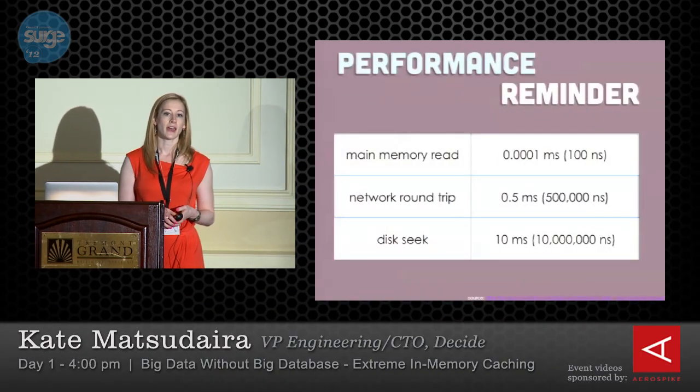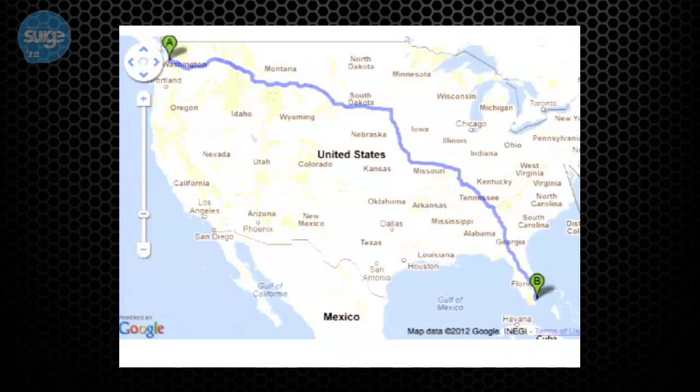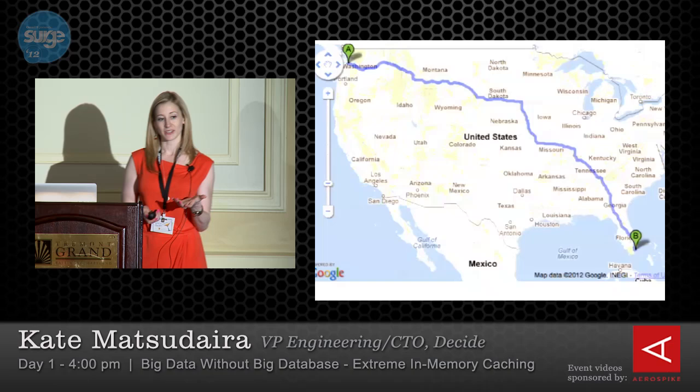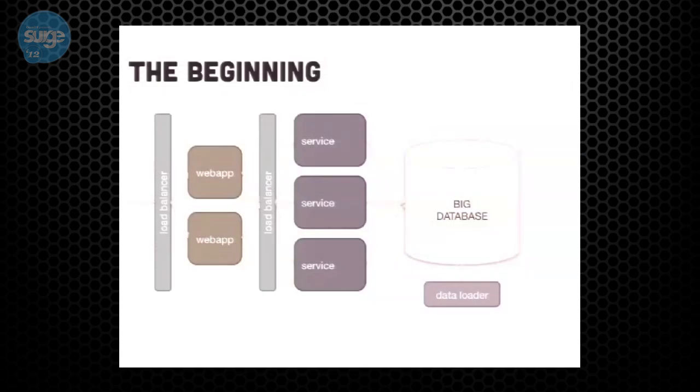If you look at a simple service-oriented architecture, you have your clients, your services, and a big database. There are obvious problems: you have a major availability problem if your database goes away, performance problems because one big database is a bottleneck, and scalability problems because you can't store more data than fits in a single database. Adding replication solves availability but still leaves scalability and performance problems, and introduces operational overhead of maintaining and keeping the replica in sync.